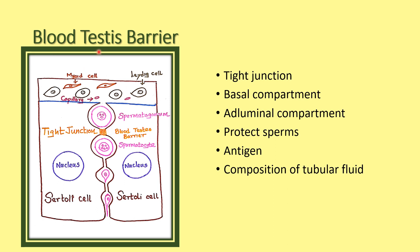So the blood-testis barrier is made up of tight junctions between the two Sertoli cells. It makes two compartments: the basal compartment and the adluminal compartment. Mature sperms only enter into the adluminal compartment through the tight junction. Immediately after entering, the tight junction is again completely sealed.